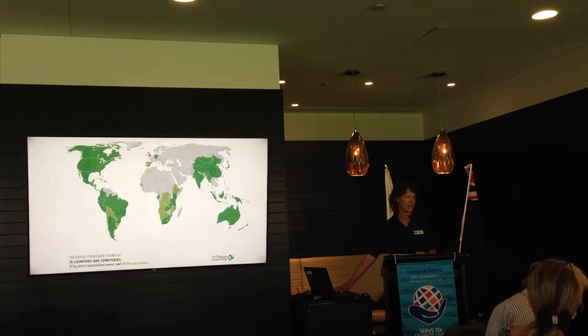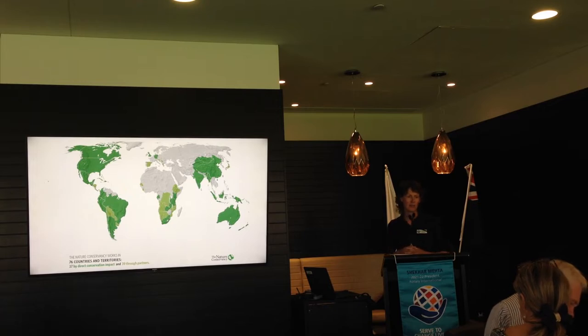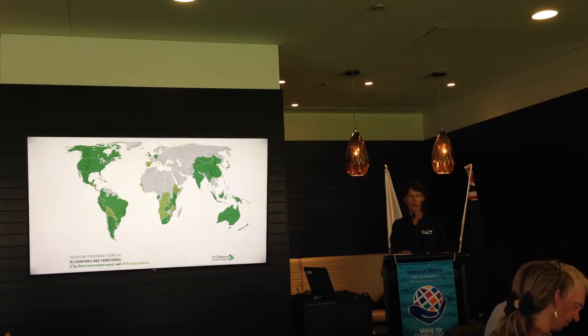Here's some of the countries that we operate in — more than 70 countries around the world. Our head office, or world office, is based in Washington D.C., but in Australia we've got people working in all of the states around the country on both marine work and terrestrial work.